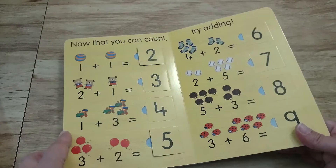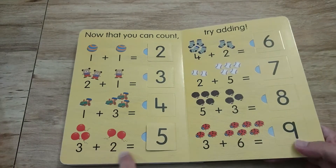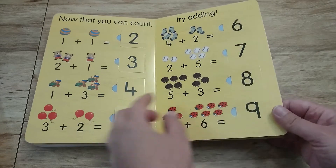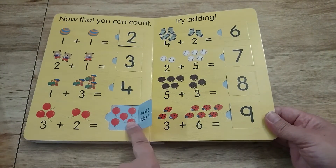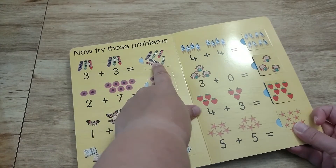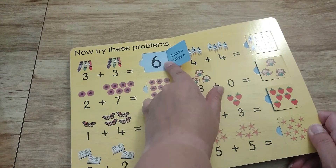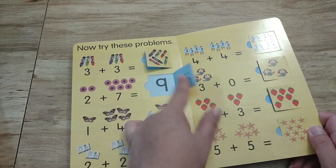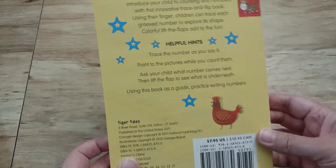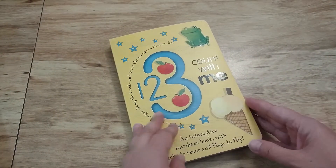On the back we have some addition problems. So now that you can count, try adding — we have one plus one, two plus one, all the way up through three plus six as the highest one, and it gives you the number answer with the quantity inside. On this page I like how they show you the numbers you're adding and the quantities, it shows you the total quantity, and then they have to count the objects and lift the flap to reveal the number. There are also some helpful hints again, so we can do counting, learn the numbers, and practice some vocabulary.